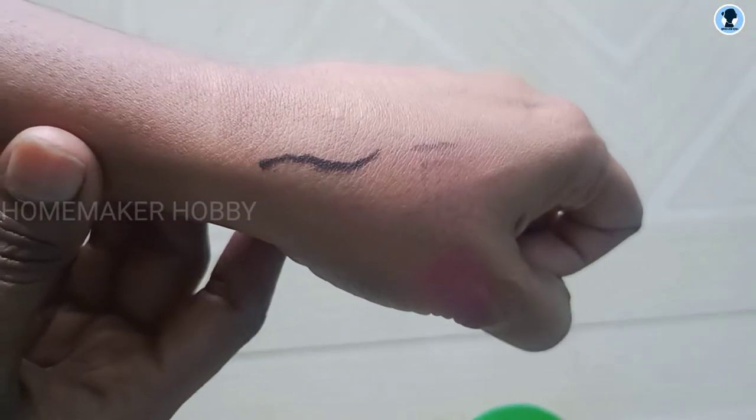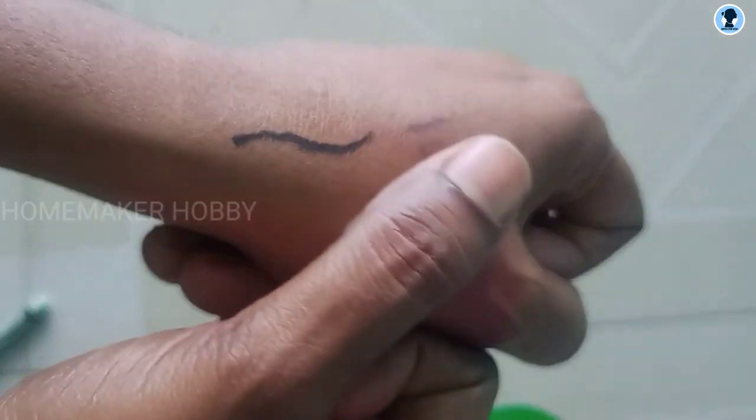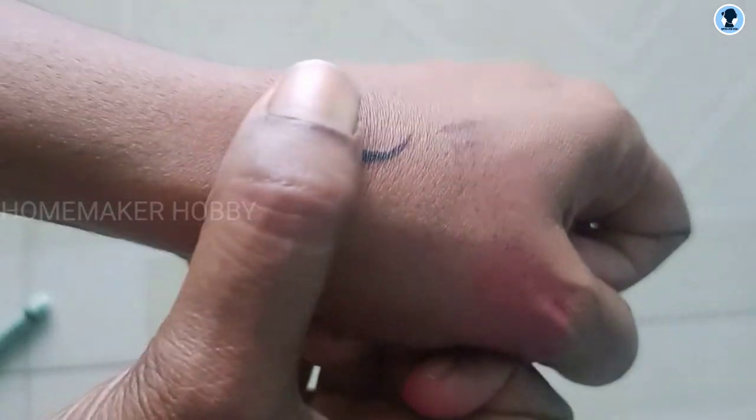Now for the first test. After applying it, the color is very smooth and goes on nicely. You can apply it dry and the texture feels very smooth.